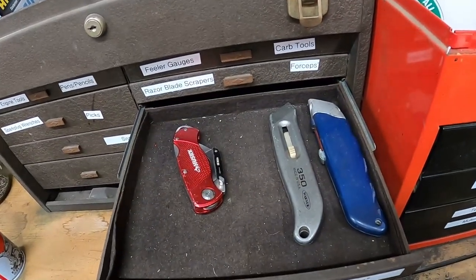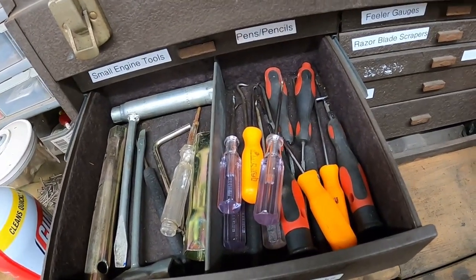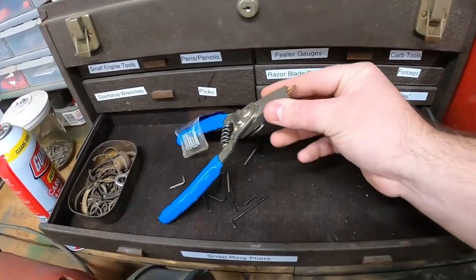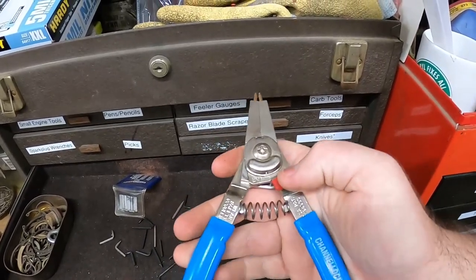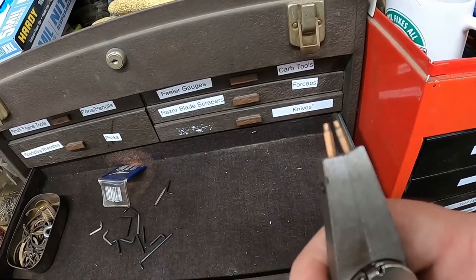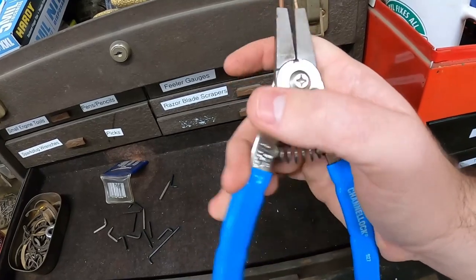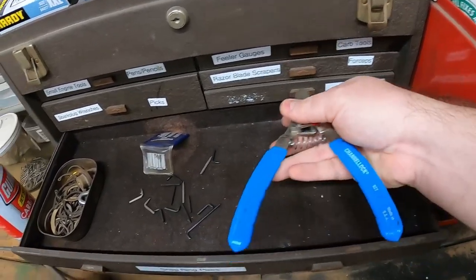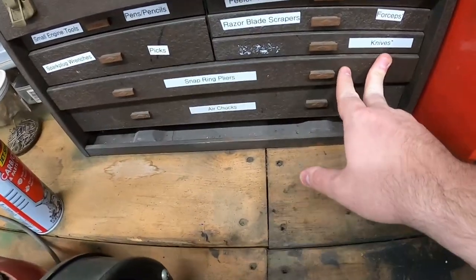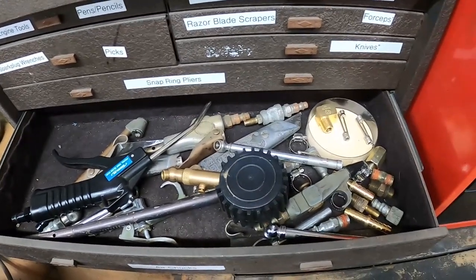The next drawer is all my razor blade knives. Over here I keep my two-cycle spark plug wrenches and all my little picks for carburetor work. I also have my snap ring pliers — I'm going to get a different set eventually, but these are actually really good Channel Lock ones. I had a set by Irwin where the ends would come off and they didn't work for heavy-duty snap rings. This set flips to work with either internal or external snap rings and has all different tips. It's worked really well for me. The last drawer has all my air chucks, tire pressure gauges, and air blowers.